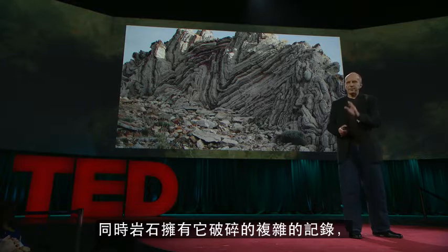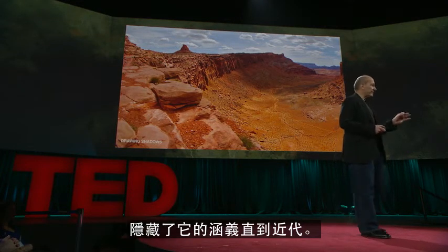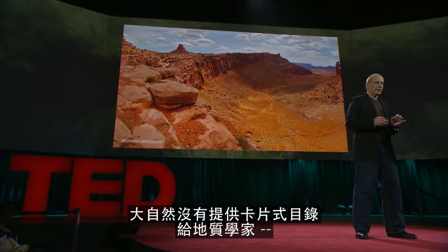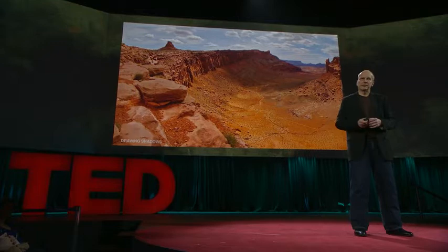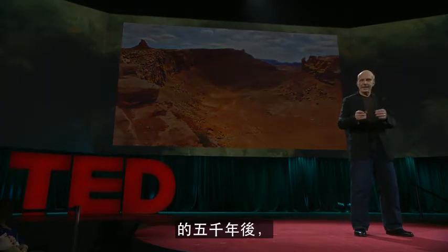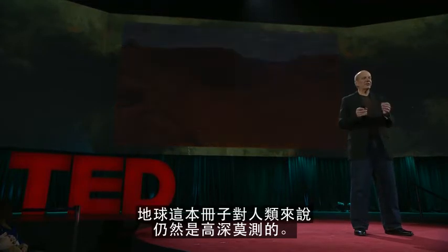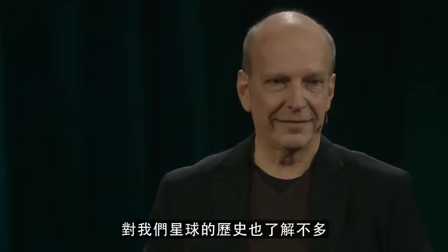And it was this tattered complexity in the rock record that obscured its meaning until relatively recently. Nature provided no card catalog for geologists — this would have to be invented. Five thousand years after the Sumerians learned to record their thoughts on clay tablets, the Earth's volumes remained inscrutable to humans. We were geologically illiterate, unaware of the antiquity of our own planet, and ignorant of our connection to deep time.